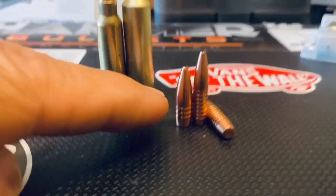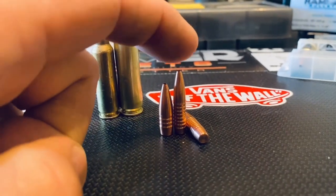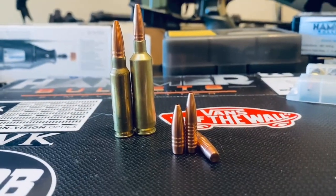This is a 75 grain Hammer Hunter bullet on the left — .25 Cal — and this is a 73 grain Hammer Hunter bullet for the .22 Cal here on the right.